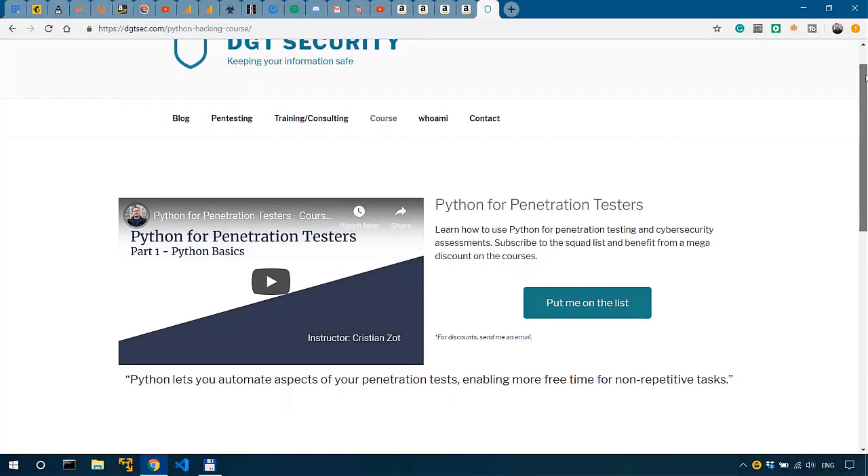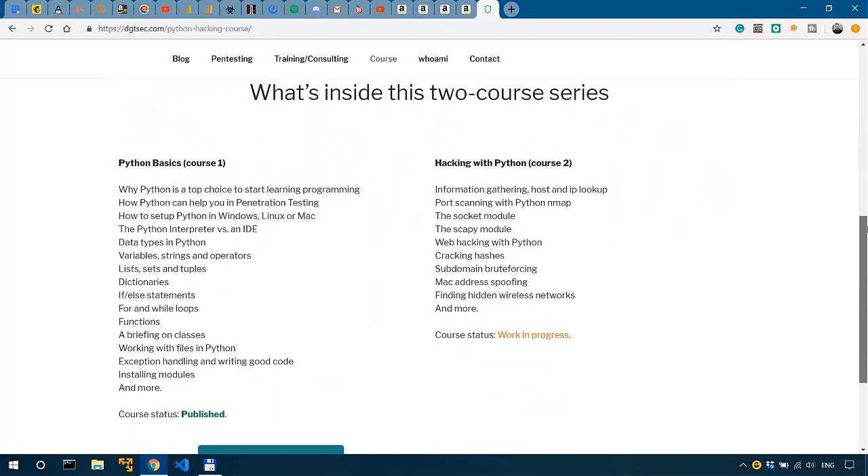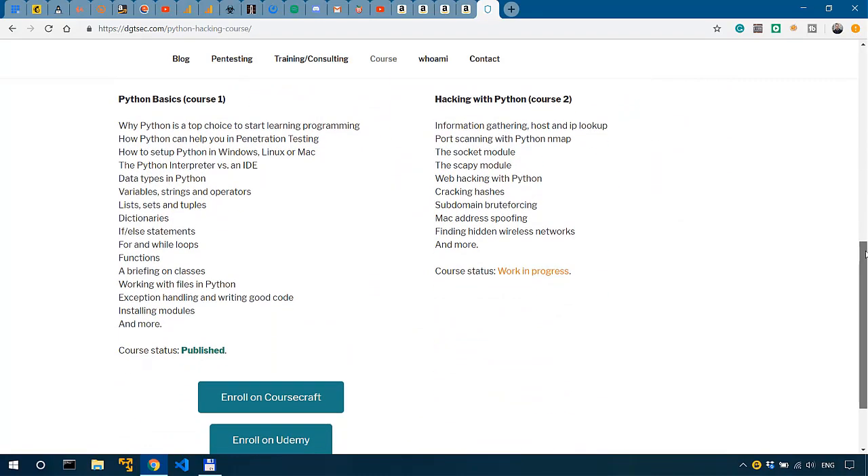That's pretty much all the resources that I think are the best. Check out my Python basics course to learn the fundamentals of Python you need in cybersecurity — there's a discount link in the description.